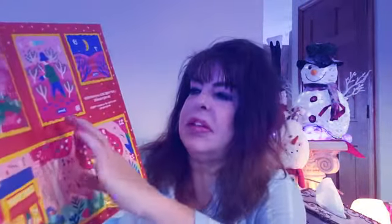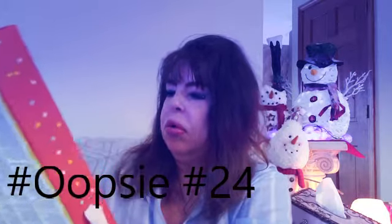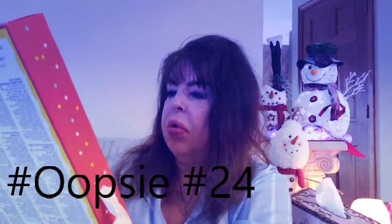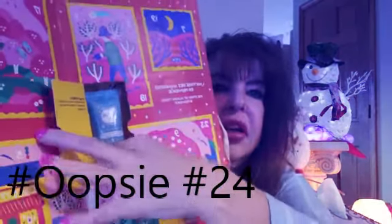Okay, what's this? This is an aqua water gel cleanser. Smells really good, and it's a really nice size.